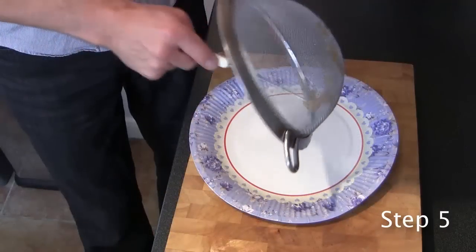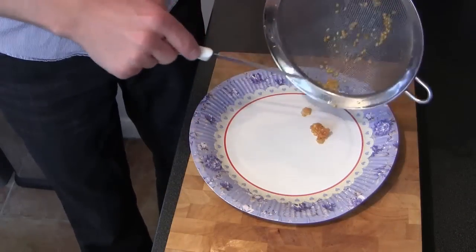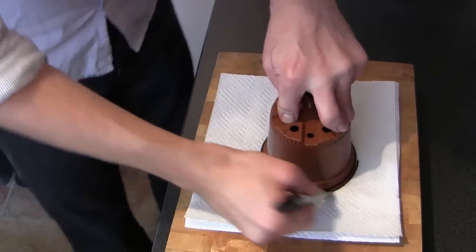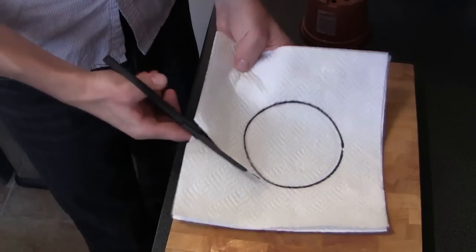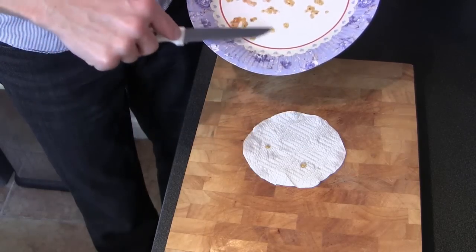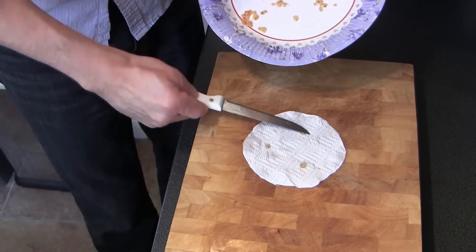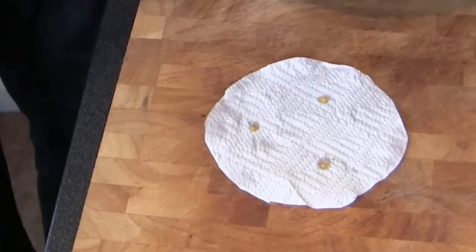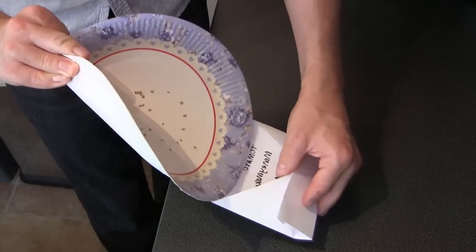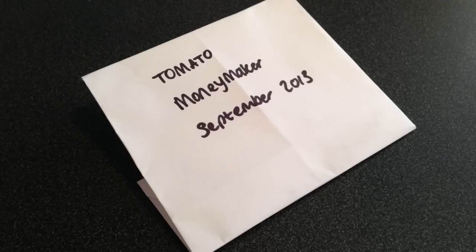Dry the seeds by putting them on a fine mesh or something like a paper plate. If you put them onto paper towels they tend to stick quite firmly, so it's best to create ready-made planting discs which can be sown direct into pots next year. Cut circles of paper towel and place a couple of seeds per disc to use when you're planting them out. After a week in a dry place the seeds should be dry enough to store. Put them in an envelope and be sure to label them with a date and variety.